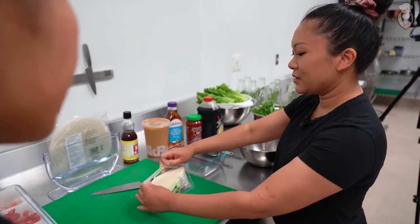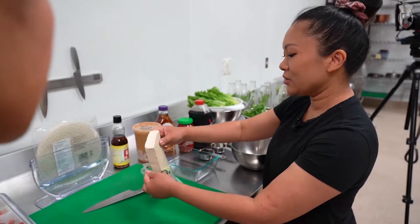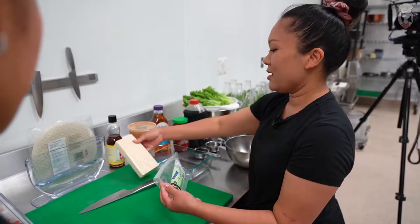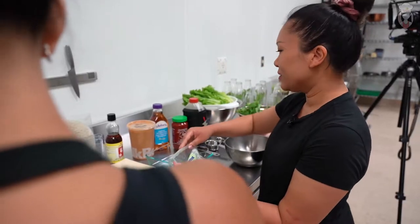Does it have to be firm? If we use a softer tofu, what will happen is it'll get crushed in the roll. Do you want to pass me the paper towel over there? Oh yes.